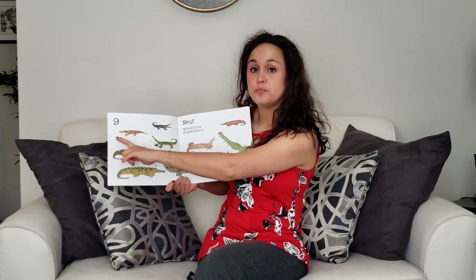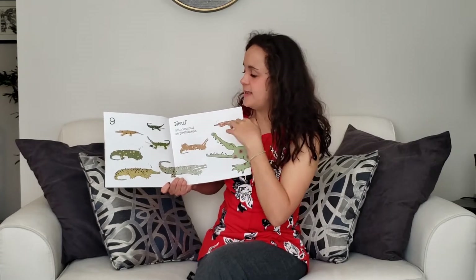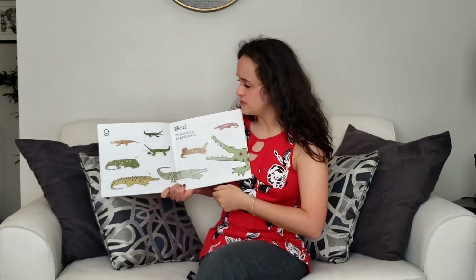Neuf. Théonisoccus se prélacent. They are relaxing, probably out in the sun. Today is such a beautiful day.